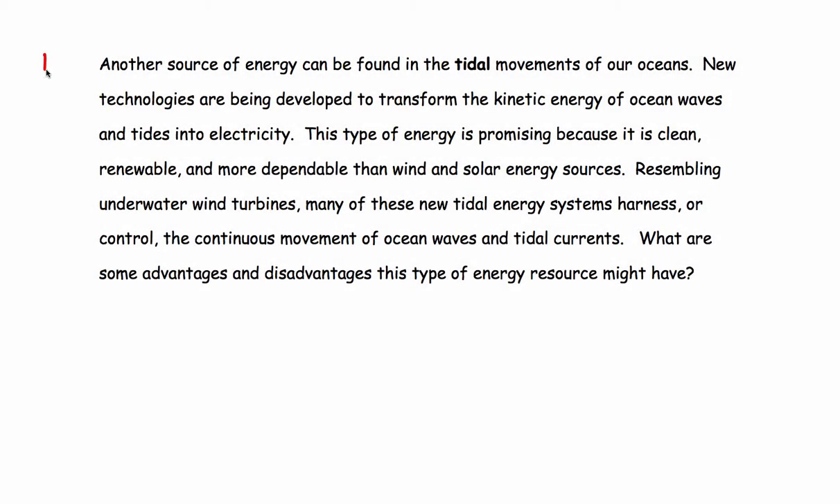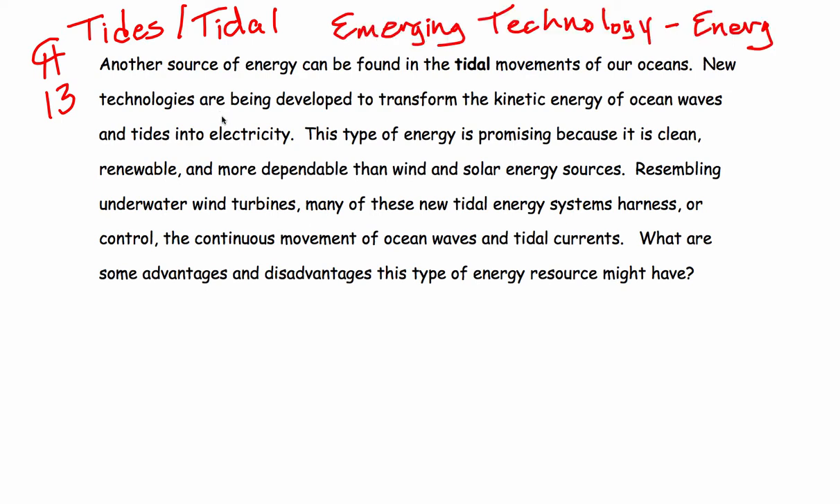Paragraph 13 is about tides and tidal power or tidal energy. This is an interesting and emerging technology for energy. Another source of energy can be found in the tidal movements of our oceans. New technologies are being developed to transform the kinetic energy of ocean waves and tides into electricity.